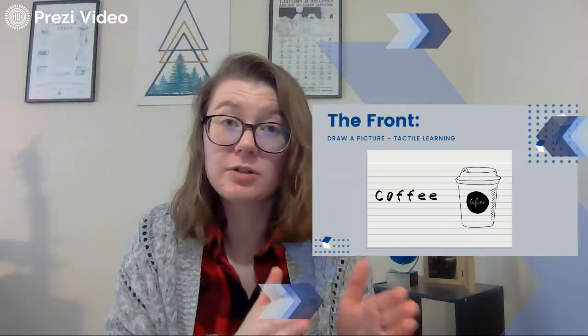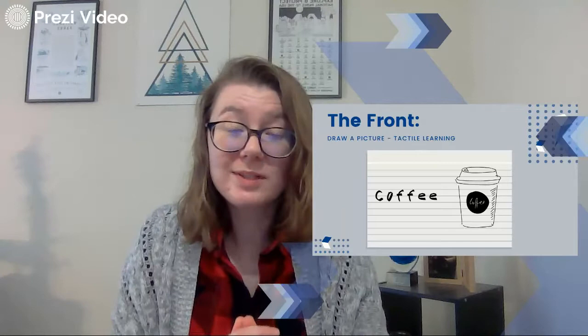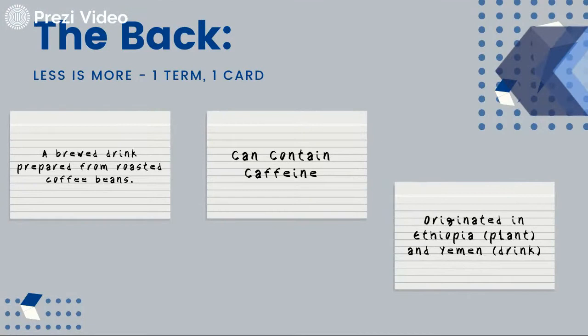Make sure when you're doing these flashcards, you're saying it out loud — you're not reading it in your head. You're saying 'coffee.' And then you talk about what's on the back. So here's what's going on the back of the cards. Like I said, less is more — one term per one card. There are three important facts for coffee. The first is coffee is a brewed drink prepared from roasted coffee beans. The second is coffee can contain caffeine. And the third is coffee originated in Ethiopia — the plant — and the drink originated in Yemen.